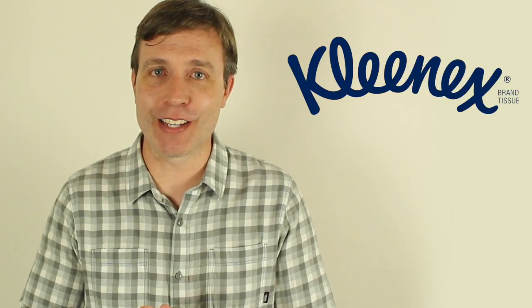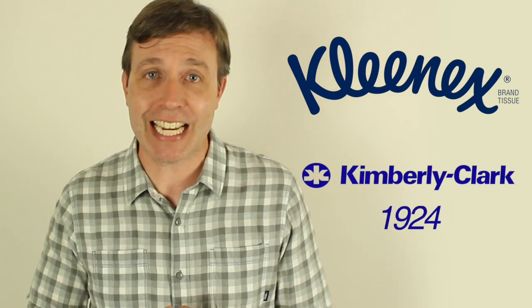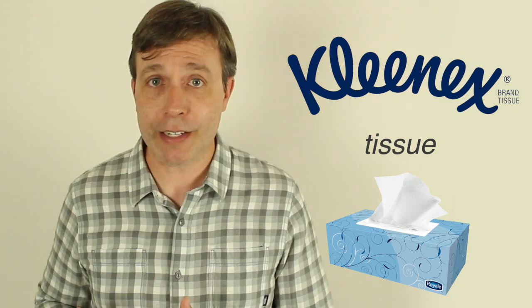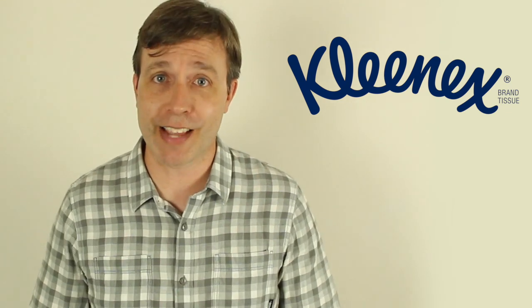Next we have Kleenex, a brand developed by Kimberly-Clark in 1924. It's been around for a very long time, and really it's just a tissue. I will say that using the word tissue is also very common. Honestly, I think I use both of them — I switch back and forth between Kleenex and tissue. Sometimes I ask for a Kleenex, other times a tissue. It really doesn't matter because I always get the same thing.